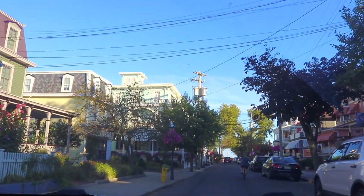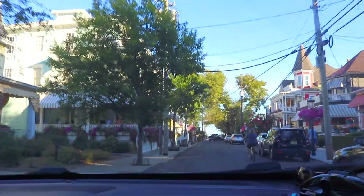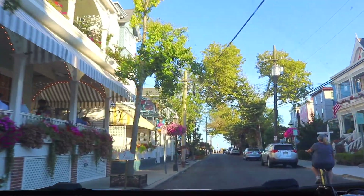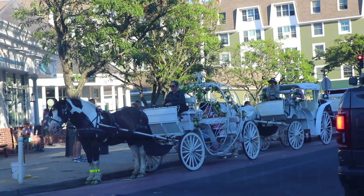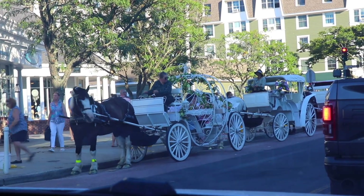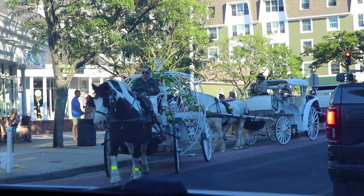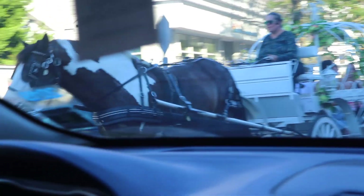Since it was our last night in Cape May and one of the last weekends of the summer, we knew we wanted to go down and explore the historic district of Cape May, which is full of these very intricate Victorian houses. You will often see a horse-drawn carriage coming down the street, so downtown Cape May is quite the experience.